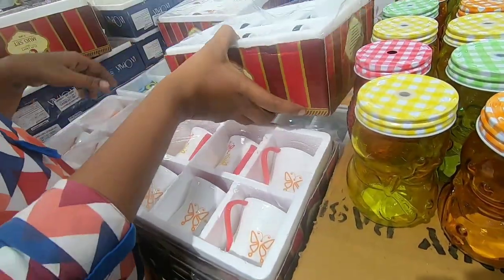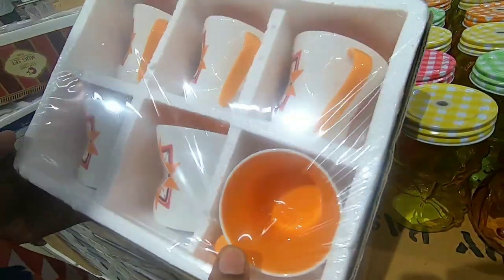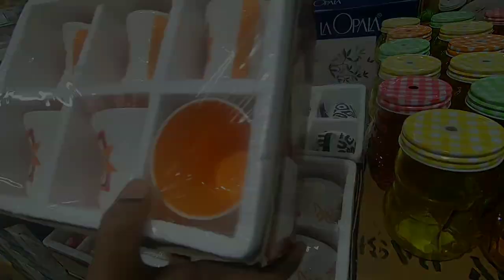There are many colors — white, orange, and blue. There are many designs. The starting price is 429 rupees.